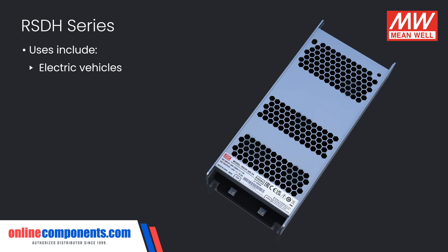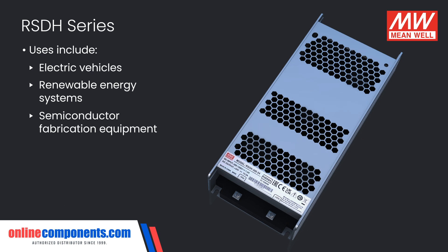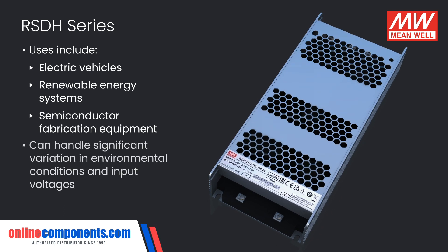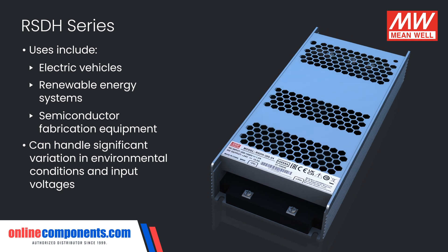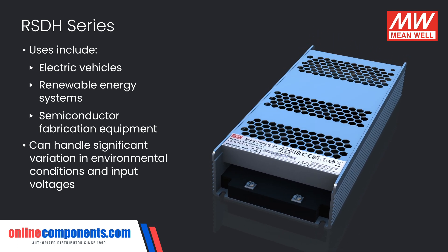From electric vehicles to renewable energy systems and semiconductor fabrication equipment, these highly reliable converters can handle significant variation in environmental conditions and input voltages while still performing to their expected standard.